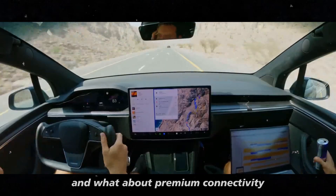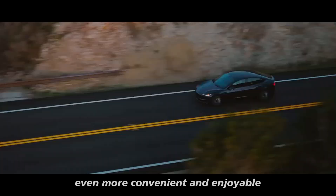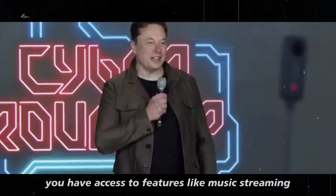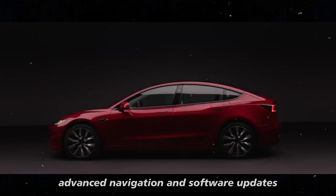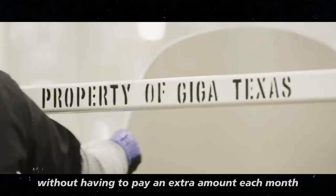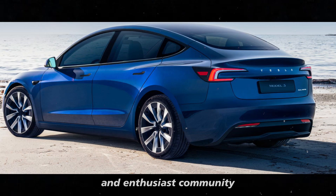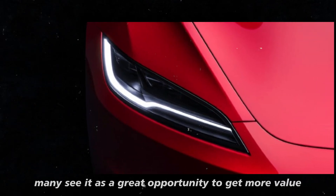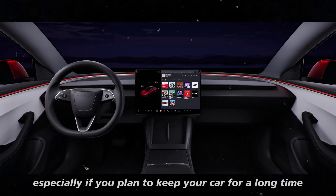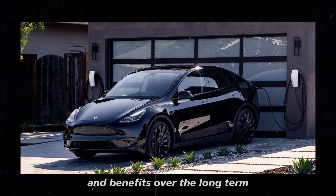Premium connectivity includes a range of features that make driving a Tesla more convenient and enjoyable, such as music streaming, advanced navigation, and software updates that keep your car at the forefront of innovation — all without paying an extra amount each month. The package has been well received by the Tesla owner and enthusiast community, who see it as a great opportunity to get more value, especially if you plan to keep your car for a long time.